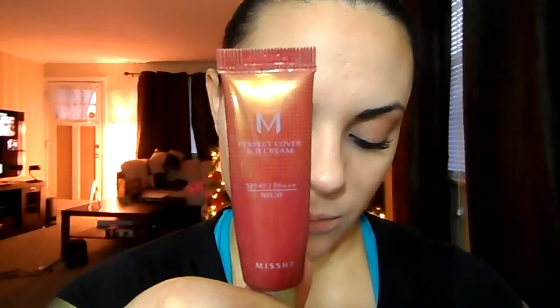Next I'm going to go in with this BB cream from Missha, and I'm also going to apply that with my fingers. You can use a foundation if you like, but on a daily basis, if I need coverage, I like to use this BB cream — it has pretty good coverage.